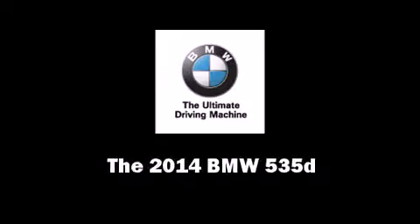This 4-door, 5-passenger sedan offers the latest in technological innovation and style.